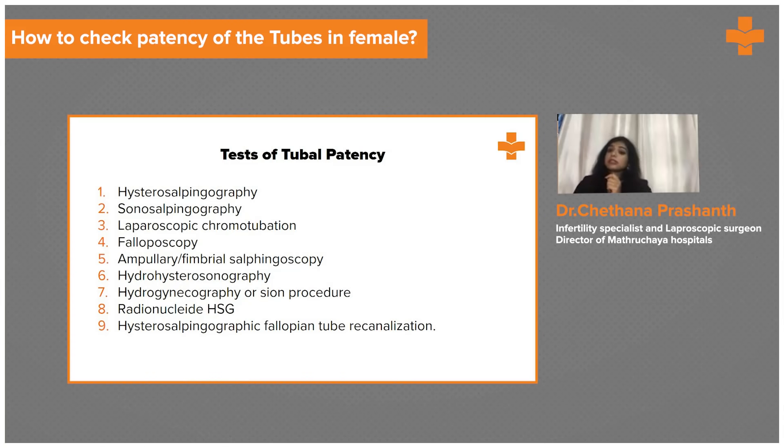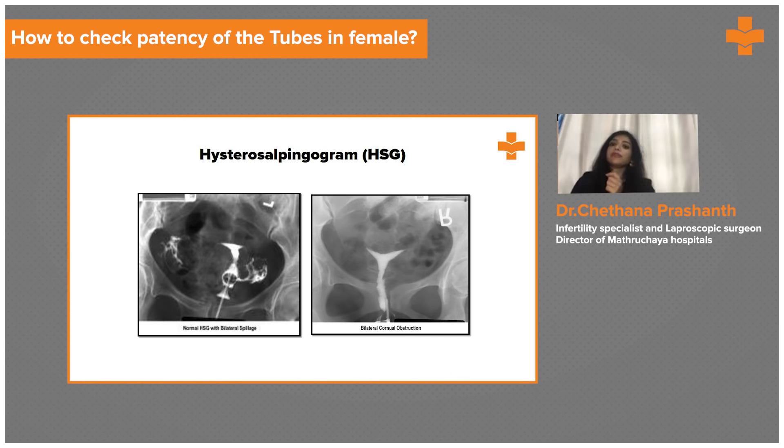The next diagnostic method is checking for the patency of the tubes. There are various methods for checking tubal patency; the most commonly used are HSG and laparoscopy. In HSG, we inject contrast dye inside the cervix and take serial X-rays to see whether the dye is coming out from both tubes or not. In this picture, there is no spillage seen on the left side, indicating a blockage on both sides of the tube.